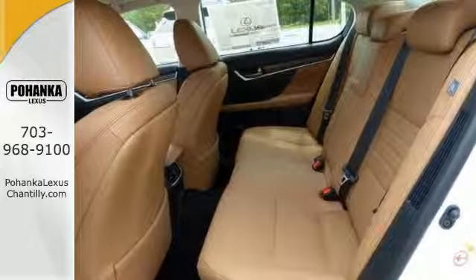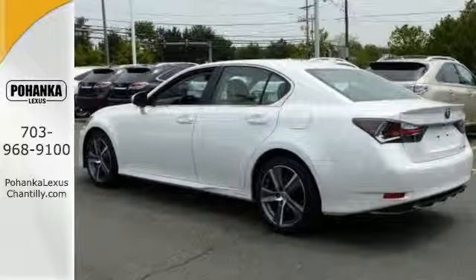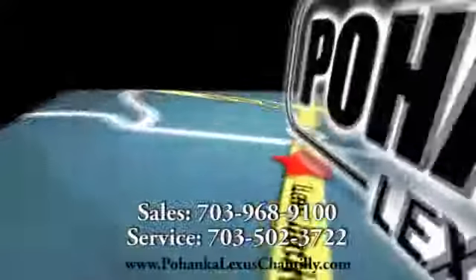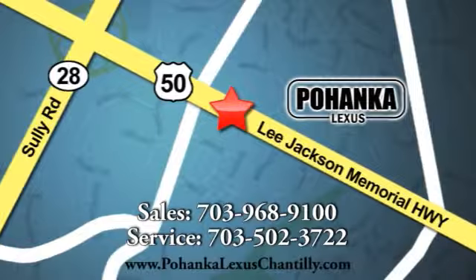This is your dream car come true. Come on out and take it for a test drive today. Call us now for more information on this vehicle or visit today. We're conveniently located at 13909 Lee Jackson Memorial Highway in Chantilly.